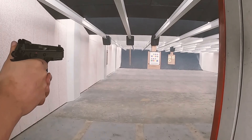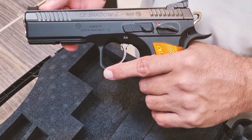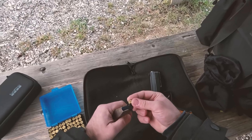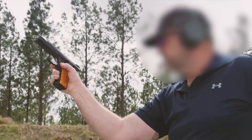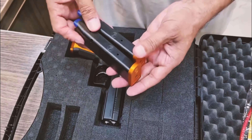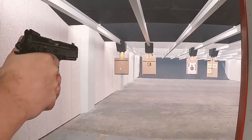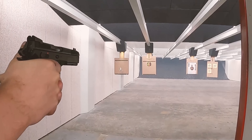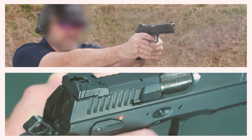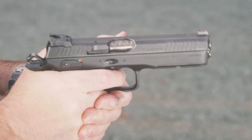You concentrate, discharge your weapon, and strike your intended target. It is so accurate you will believe it has an integrated GPS system for your bullets. In terms of capacity, this handgun is superior to ordinary handguns — comparable to carrying extra ammo in your back pocket. The CZ-Shadow 2 Orange has significantly altered the playing field.